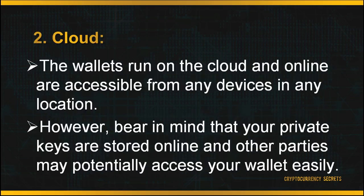Second, your wallet can be downloaded and stored in the cloud or online. These wallets run on the cloud and are accessible from any device in any location. They are very convenient to access, unlike wallets stored on the desktop. However, bear in mind that your private keys are stored online and other parties may potentially access your wallet easily.